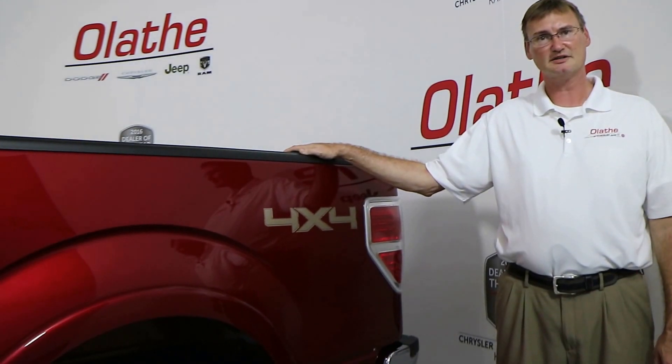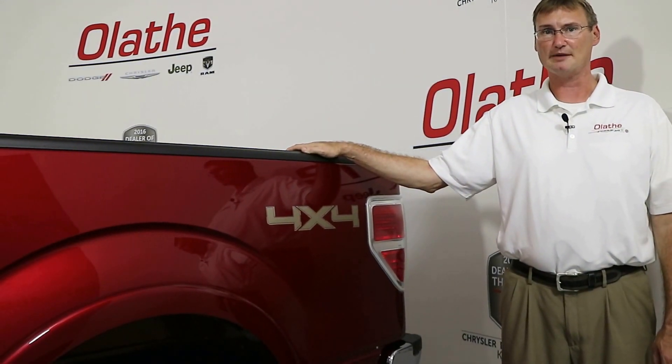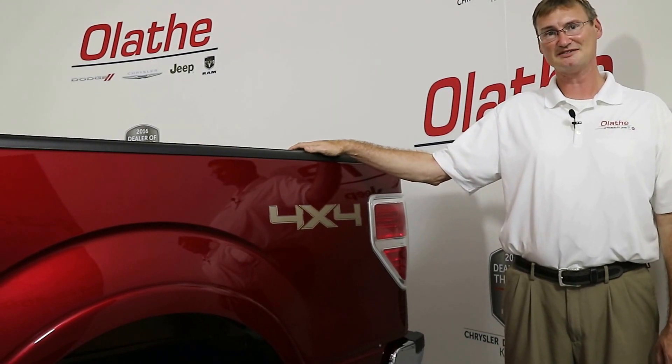This is a clean vehicle — no accidents, one previous owner, and it's got under 40,000 miles on it right now. It's a great buy. Come see us at Olathe Dodge, your Kansas City volume dealer.